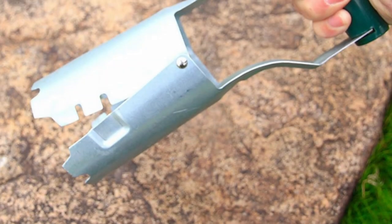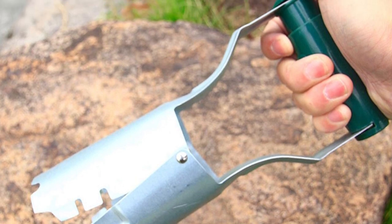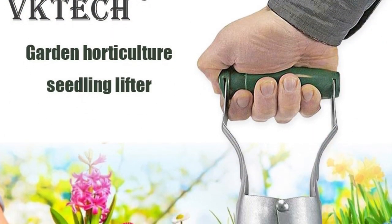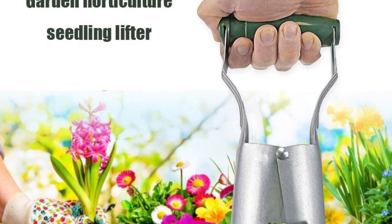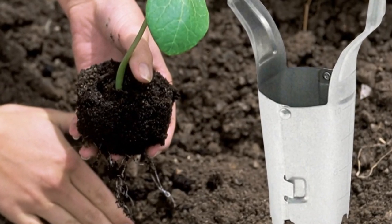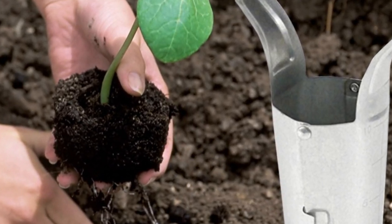Practical and convenient without complicated procedures. Compact size, small, portable and no space occupation. 3D anti-slip humanized handle which fits the shape of the human hand — no slippage and comfortable to hold for a long time. The bottom of the bulb seeder is designed in a gear shape, convenient for inserting into soil, moving and removing seedlings.